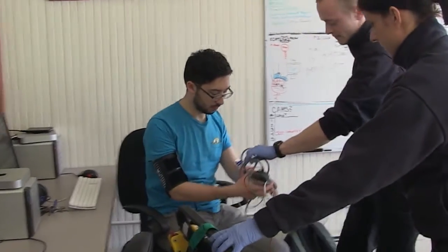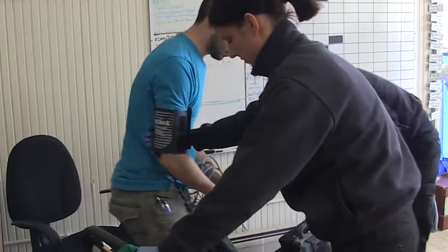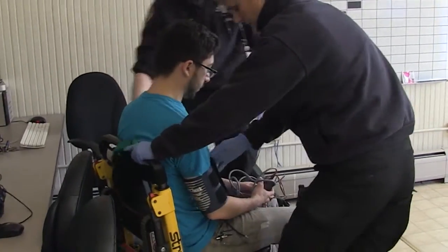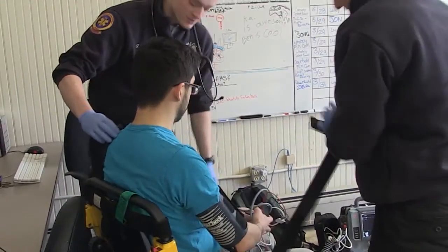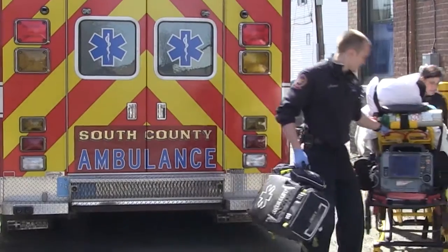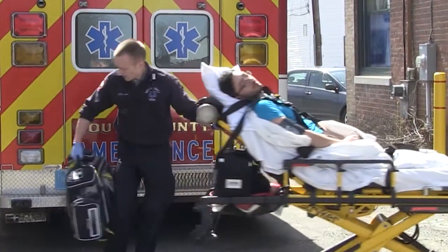Once treatment has started, it comes down to extricating the patient from their house or from a car. That can be as simple as somebody walking outside as they normally would, or more complicated — we have backboards where someone lays down and we physically carry them out, and special chairs where they sit and we wheel them downstairs. A lot of our job is figuring out how to move a patient from where we find them to our ambulance.